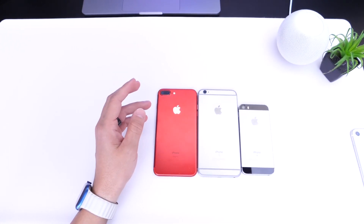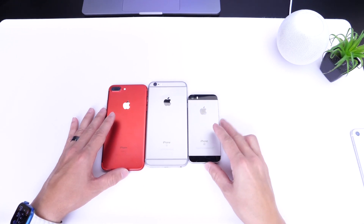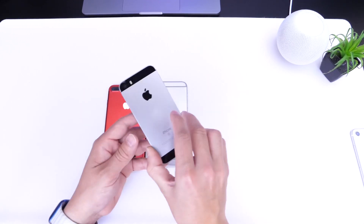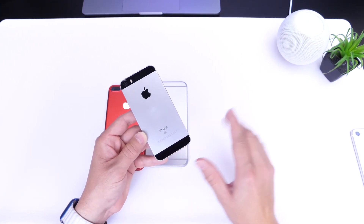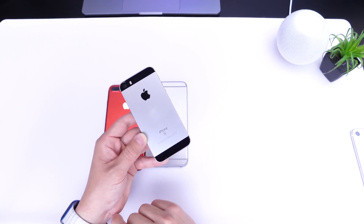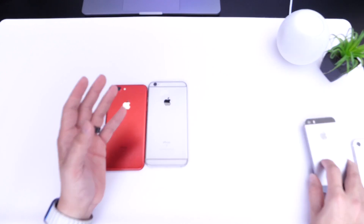Now we're getting to some of the older devices — the iPhone 7 models, the iPhone 6s, and the iPhone SE first generation. In my opinion, this is the end for the iPhone SE first generation. I believe this device will be excluded from iOS 16, with only about a 5% chance of getting it. So if you have a first generation iPhone SE, unfortunately you will likely not be getting iOS 16.